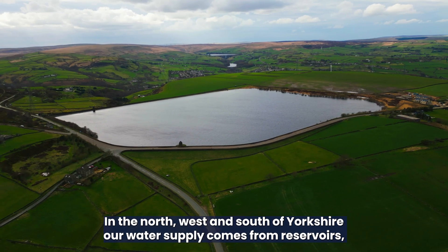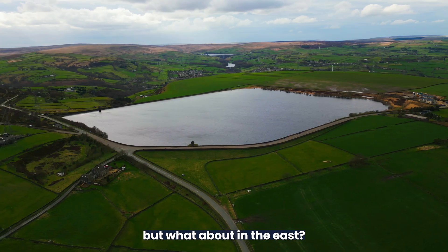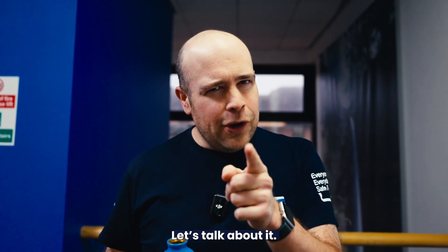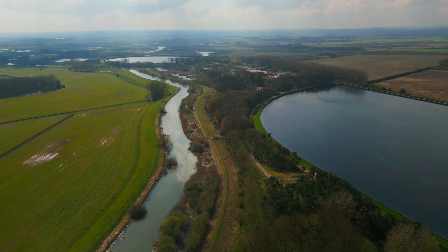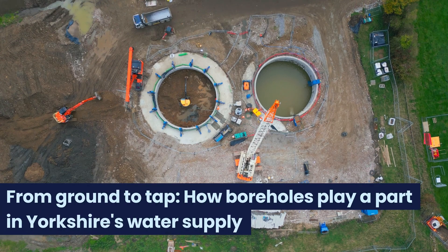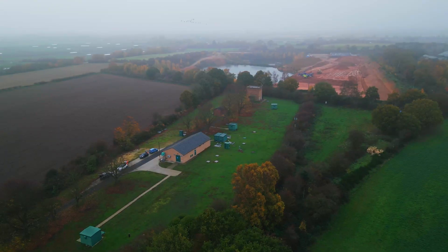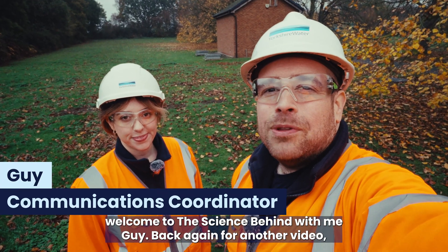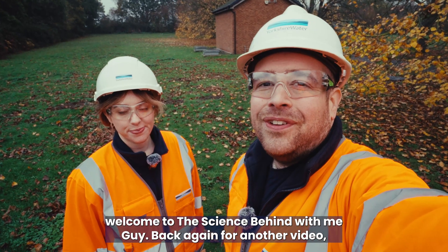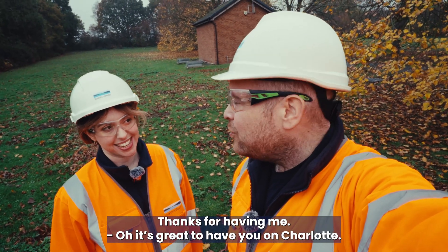In the north west and south of Yorkshire, our water supply comes from reservoirs — but what about in the east? Hi everyone, welcome to The Science Behind with me, Guy. Back again for another video, and I've got my colleague Charlotte with me. It's great to be here, Guy, thanks for having me.